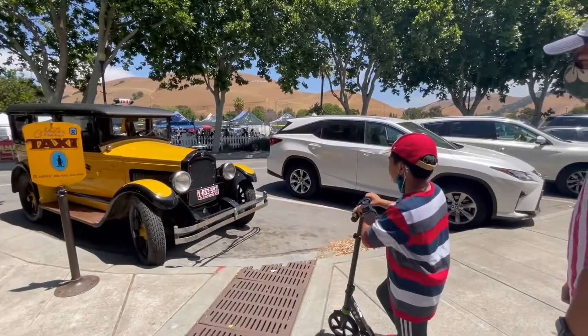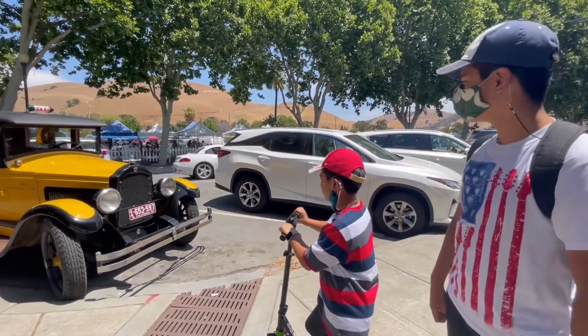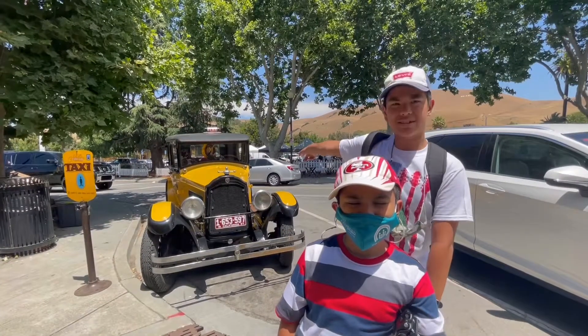Hey guys, how about this vintage car? I'm in a taxi! Looks like there's a Niles taxi cab here, guys.